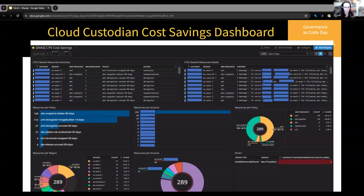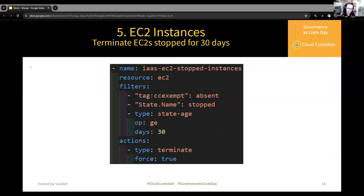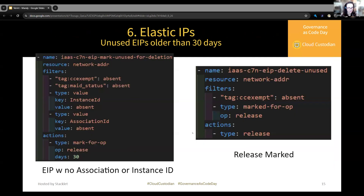The maid status tag is Cloud Custodian's way of tagging a resource so that Cloud Custodian knows how long it's been tagged. Some resources like EC2 have a state age — how long the EC2 has been in the stopped state. For Elastic IPs, since there's no state age attribute, we determine that right now it has no instance IDs or association IDs, so it's not being used — we tag it, and if it continues to have nothing added to it, delete it. The 'mark for OP' and maid status tag is just Cloud Custodian's default name for that, but you can use a different named tag too.